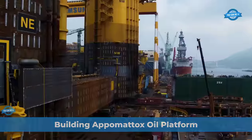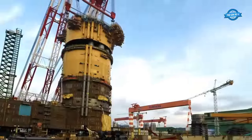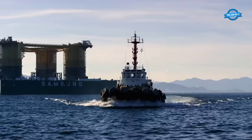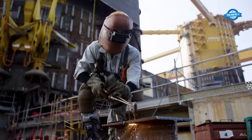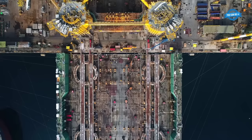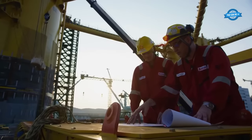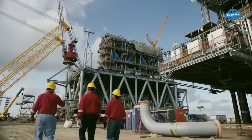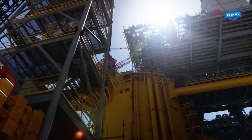The Appomattox oil platform is an engineering marvel designed to withstand the harshest conditions in the Gulf of Mexico for an impressive lifespan of 40 years. Towering at 16 stories in height, this colossal structure is often likened to a skyscraper in the sea and ranks among the world's largest oil platforms. In Geoye, South Korea, thousands of workers converged at one of the world's largest shipyards to bring the Appomattox to life, with enormous modules painstakingly constructed on the quayside and stacked atop one another using massive cranes.